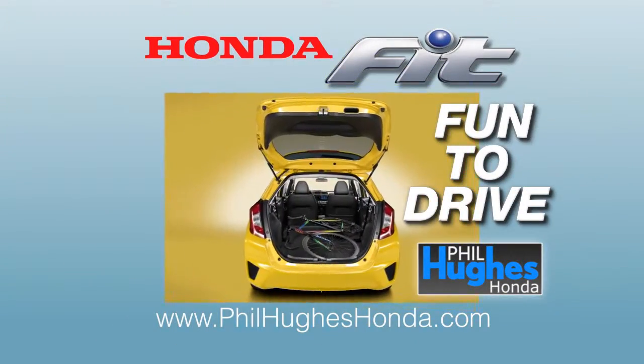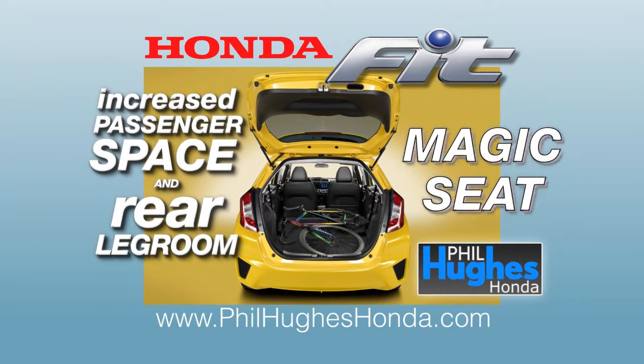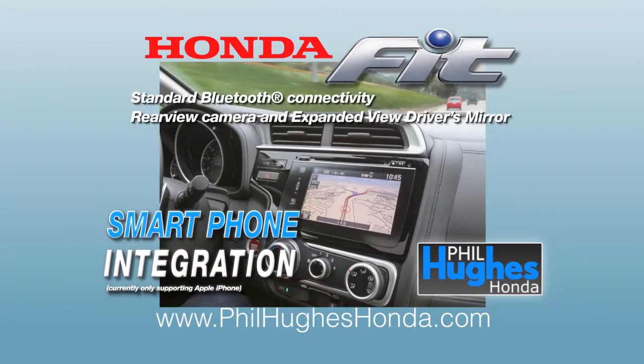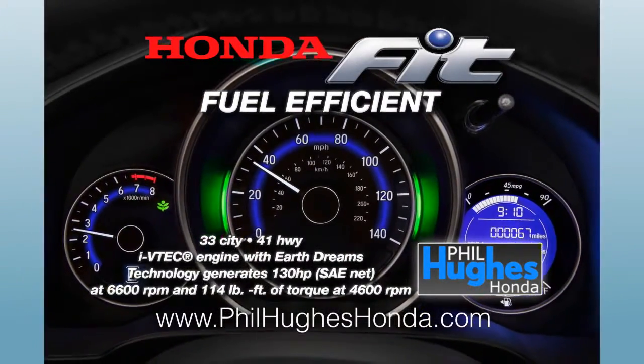Never leave anyone or anything behind. The Honda Fit has amazing cargo capacity and even sports a magic seat. The wonders never cease with the third generation Fit. Hook up your smartphone and be amazed how the Honda Fit instantly takes control. Under the hood, the Honda Fit packs an i-VTEC engine with Earth Dream technology.